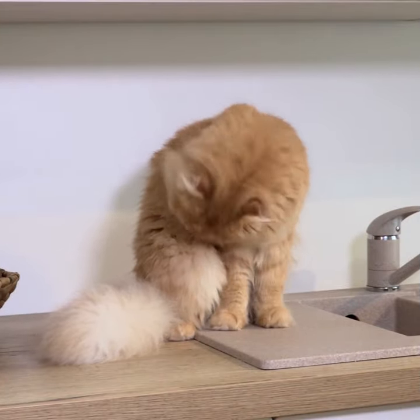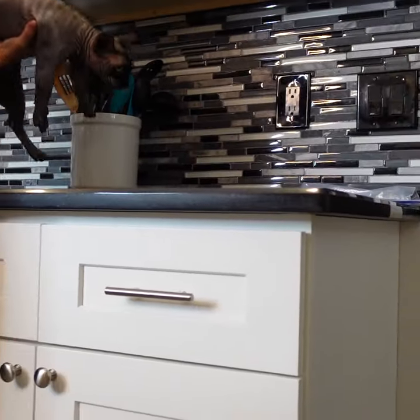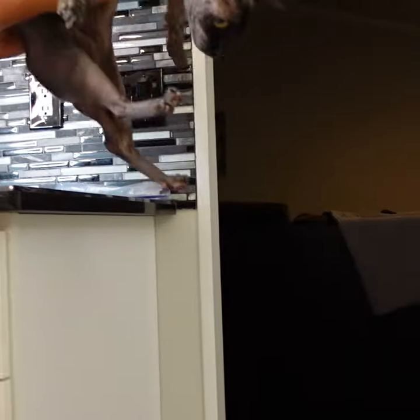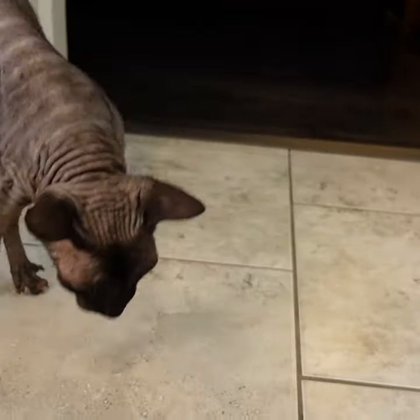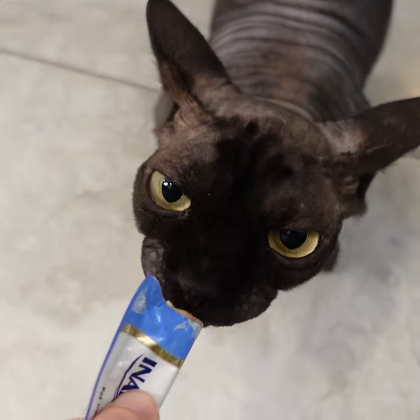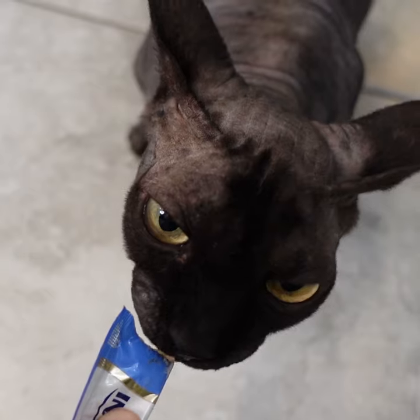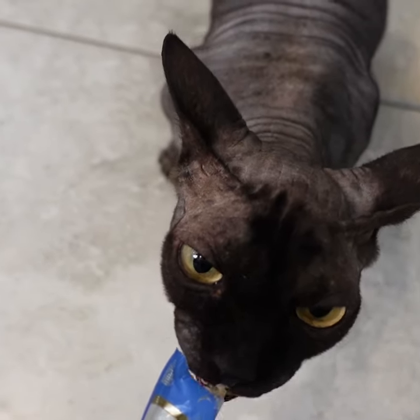I just put my cat up there — thankfully he never gets on the counter, but I was giving him treats up there to show you. What I would do is have one of his favorite treats, call him off the counter, and as soon as he jumps down, that's when I give him the treat. Then I would start slowly, day by day, giving him the treat a little further and further away from the counter.